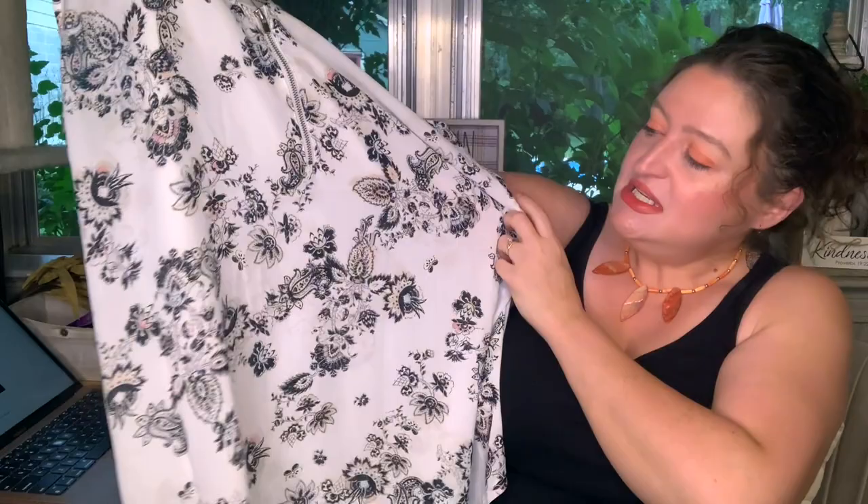The black lace trim cami — I wasn't in love or hate with it, just 'eh.' I was going to keep it if it was cheap, but it's $32.95 and I can get something like it a lot cheaper elsewhere, so sending it back. The paisley print mixed media tank is $39.95 and I'm considering keeping this one — especially with that zip on the front. I think it's cute, so let me know what y'all think.